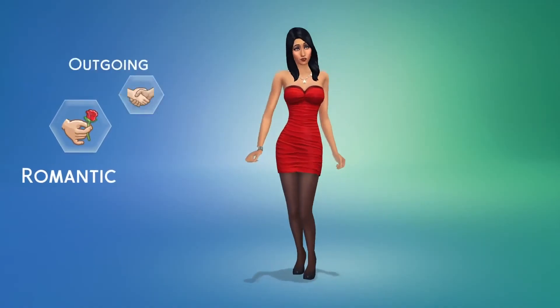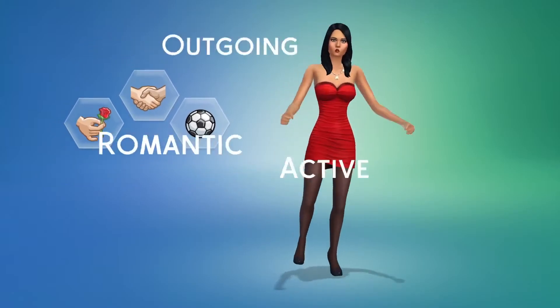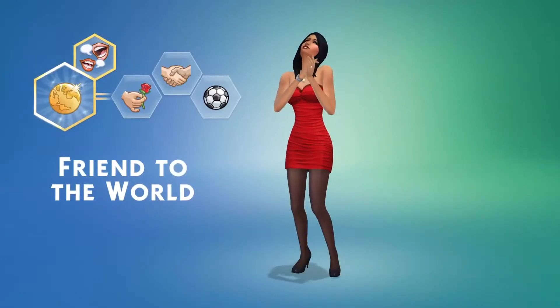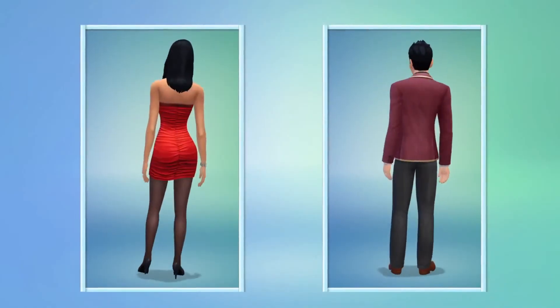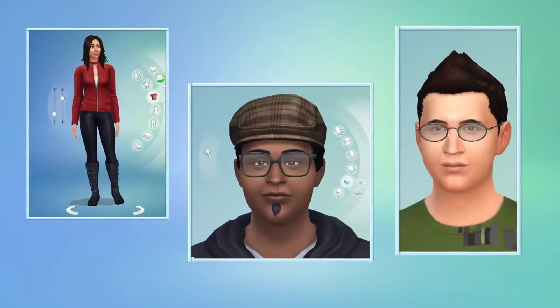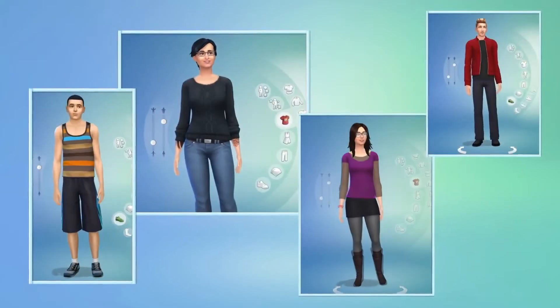Bella's a romantic. She's outgoing and active. Her aspiration? I want her to be a friend to the world. This unlocks the gregarious trait — she'll be able to build friendships faster. With the power of Create-A-Sim, I've designed exactly the Sims I want to play with. They all look great. They're unique, and they have real personalities.